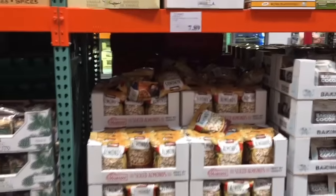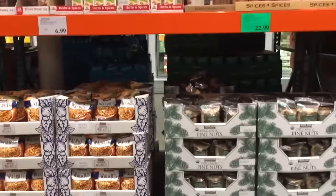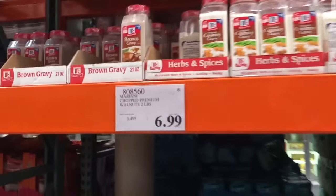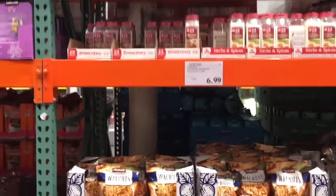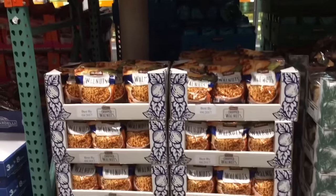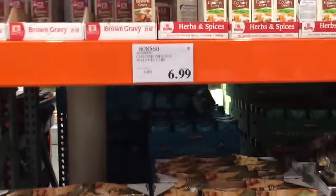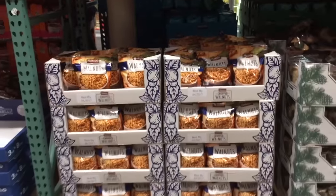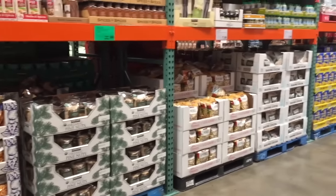Remember how I said you should buy your nuts here at Costco? This is exactly why. For the walnuts, it's $6.99 for two pounds, making it $3.49 per pound. When we were over at Food for Less, it was about $2 for two ounces. If you divide $3.49 by 16 — since there's 16 ounces in one pound — that makes it about 30 cents per ounce at Costco, versus what we were going to pay, which was about $1 per ounce at Food for Less. A really great deal for holiday baking.